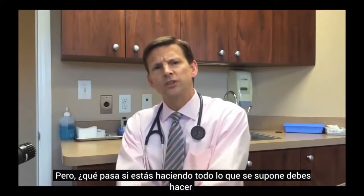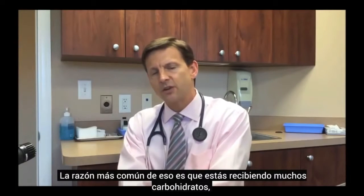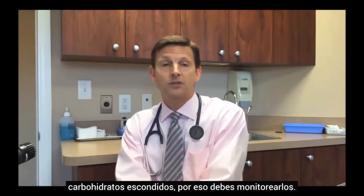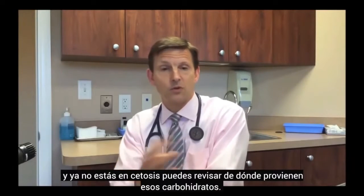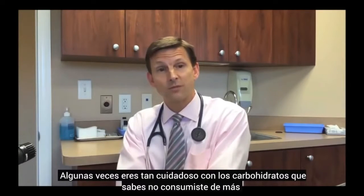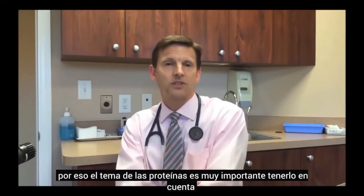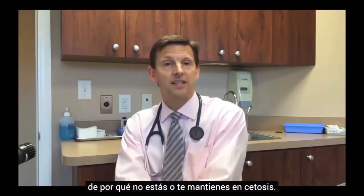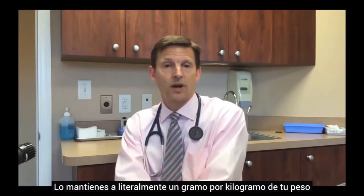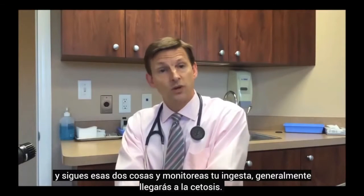What if you're doing everything right but not going into ketosis? The most common reason is that you're getting too many carbs — hidden carbs — which is why monitoring matters. If you check a urine ketone level and you're not in ketosis, you can look back and see where the carbs came from. But if you're sure you kept carbs low, too much protein is the second most common reason. Keep protein at literally 1 gram per kilogram of body weight and track your intake, and generally you will get into ketosis.